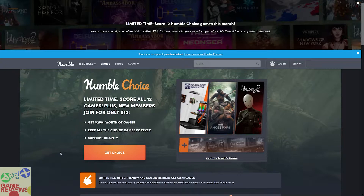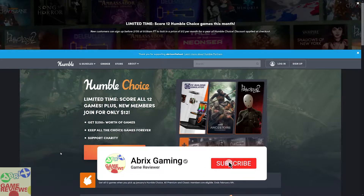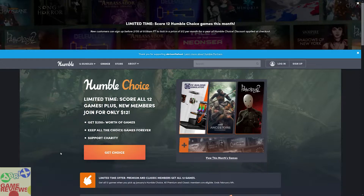Hello everyone and welcome to Abrix Gaming. Today we are going to talk about another new Humble Choice Bundle, which is the Humble January 2021 bundle. If you are going to purchase this bundle before 5th of February, you are going to get all the trial games for $12. You can lock your premium subscription for just $12 for one year. In case you are going to purchase the annual subscription plan, you won't be able to skip any monthly bundles, so take note of that. There is a link in the description below if you want to purchase this bundle.